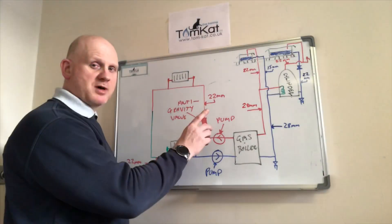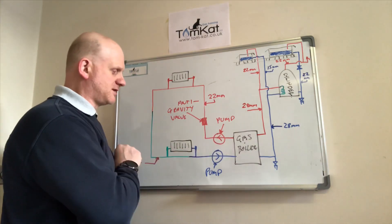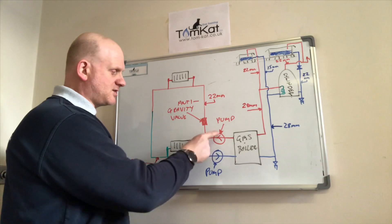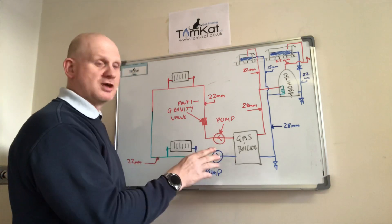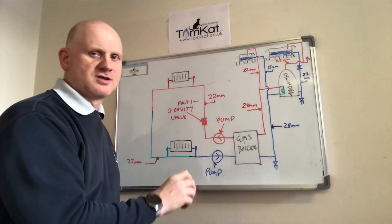The next part of the evolution: pumps. We've added pumps onto the system — you can see there are two pumps, one on the flow and one on the return. These were cast iron heat exchangers.